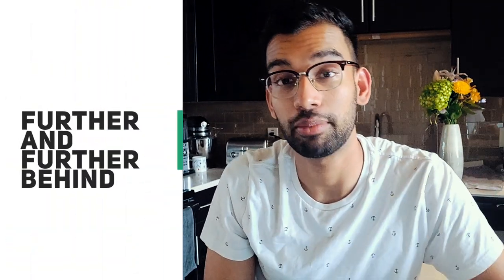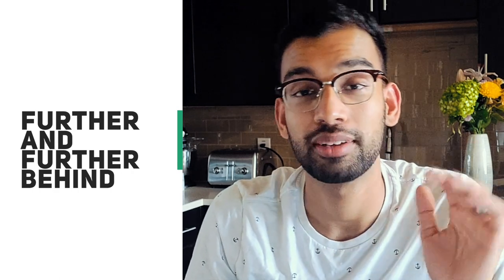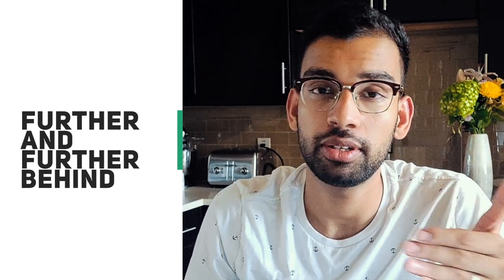If you're tired of studying and feeling like you're never getting ahead — in fact, if you're tired of studying and feeling like you're getting further and further behind the eight ball while the test is getting closer — in this video I'm going to give you an interesting study approach that may work for many of you.